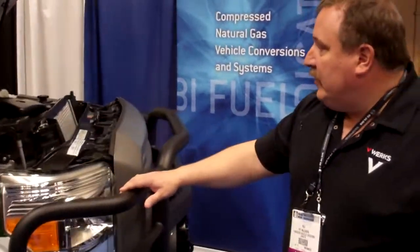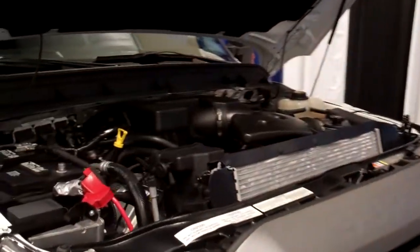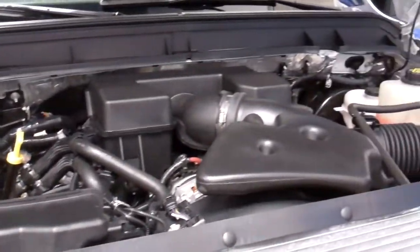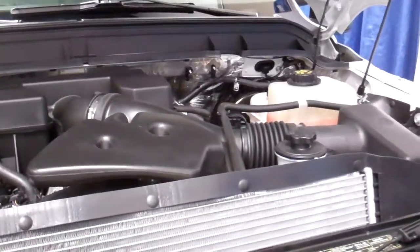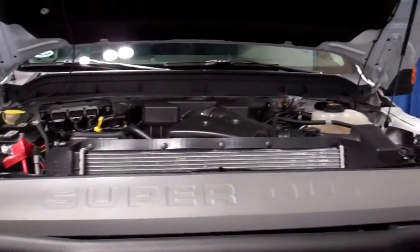You end up with a unique manifold, a unique wiring harness, and a standalone calibration that is certified by Ford Motor Company to make the conversion.